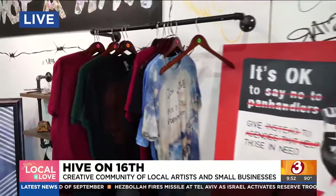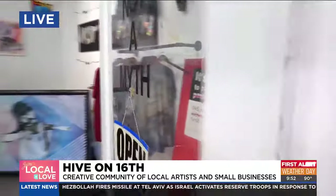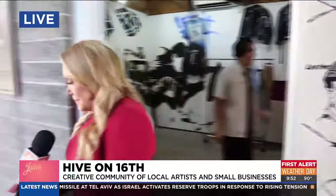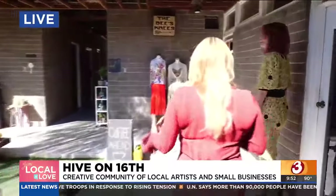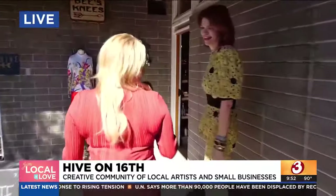We also provide screen printing garments over here with our own designs, originally made in-house. So many different options here. Kevin, thank you so much. We're going to continue to walk here and meet some of the neighbors because Julia has the bee's knees.